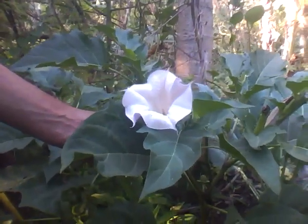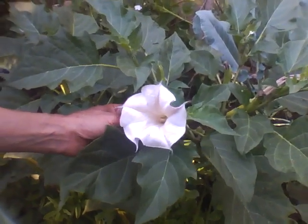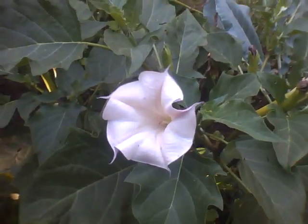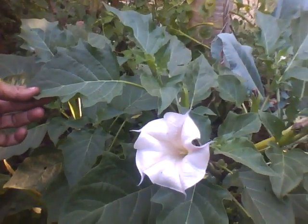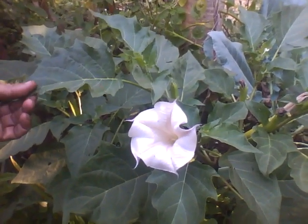This is the flower of the Datura plant. Beautiful blossoms with mild fragrance. They are famous in India as a medicinal herb. The seed juice is used as a painkiller and has so many applications.